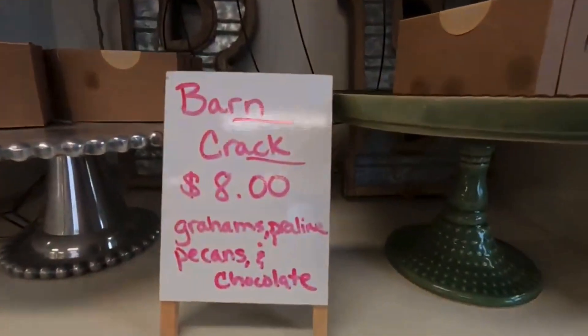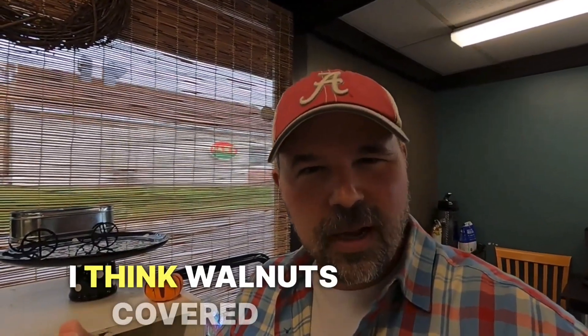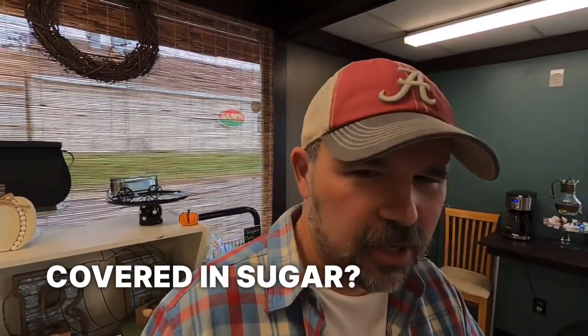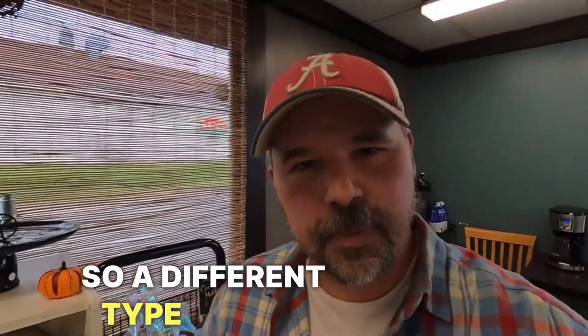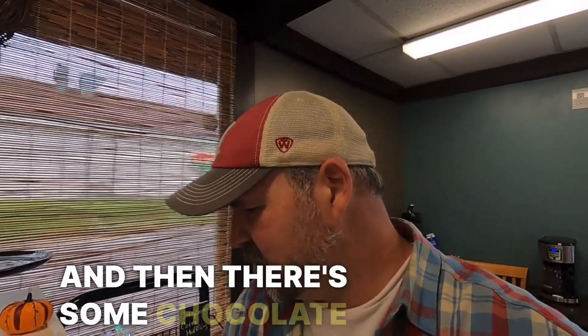So this is made with graham crackers and pralines. I think walnuts covered in sugar? Actually, pralines are pecans — a different type of nut — covered in sugar. And then there's some chocolate in there.